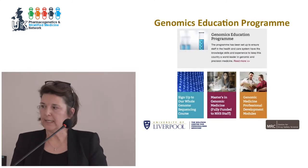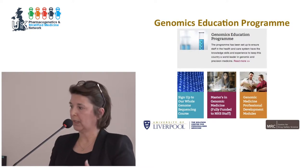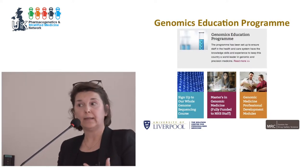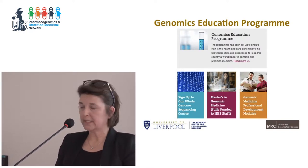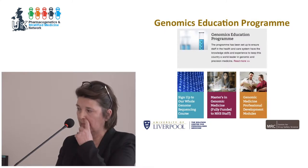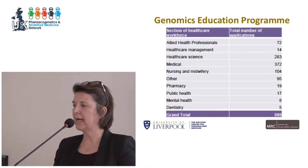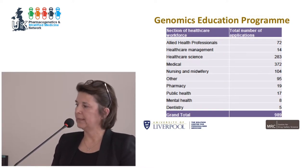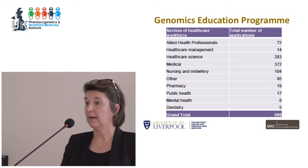The genomics education program is designed for people from the NHS who we hope are going to be prescribers of all the pharmacogenomic knowledge we have into the NHS. It's a master's program — a master's in genomics — which is fully funded by the NHS and is open to all healthcare scientists, medical profession, nurses, midwifery, pharmacists, and so on. The largest number of people who enroll are actually medics.